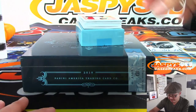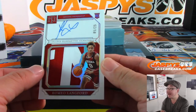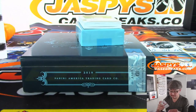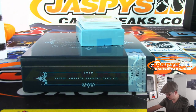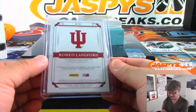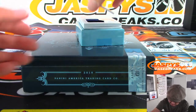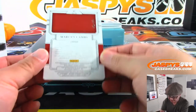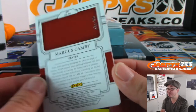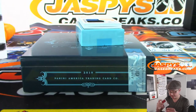Out of 25, we've got Romeo Langford — two-color jersey and autograph, five out of 25. That goes to Robert at number five. The printing plate has an autograph on it — it is Marcus Camby, one of one, with autograph. That's Robert with number one.